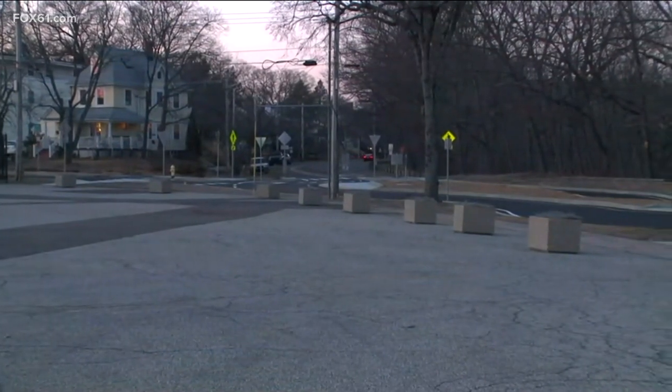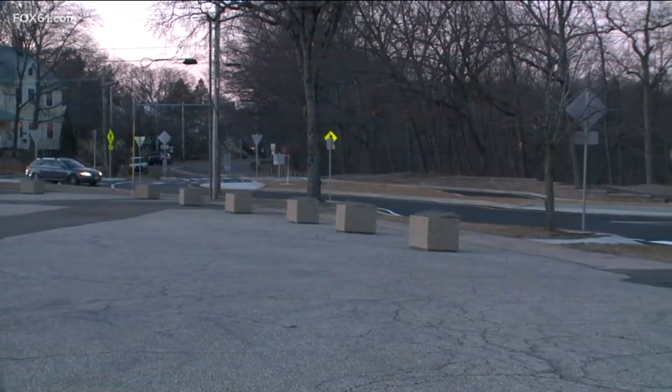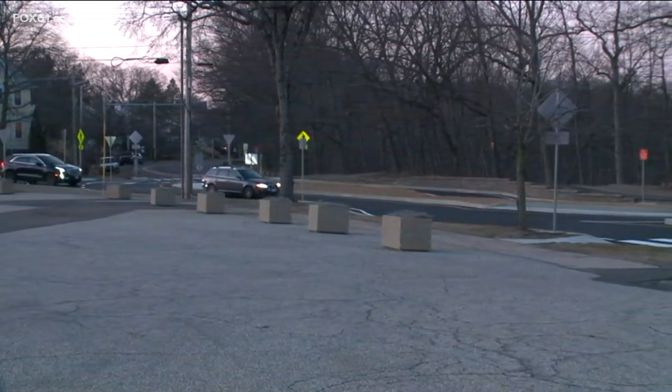It really was a problem area, Sarah. Police tell us that there were 50 crashes at this intersection alone over the last three years. You can tell it's a really busy intersection, a well-traveled area. We're in the Westville neighborhood of New Haven near Edgewood Park and the Yale Bowl.